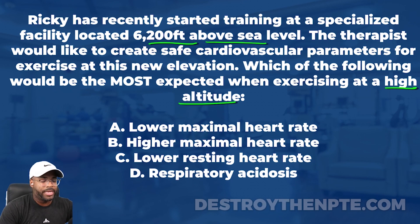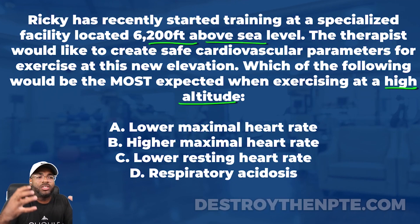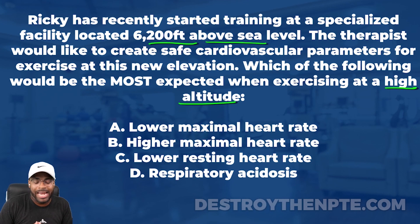The answers are: A — lower maximal heart rate, B — higher maximal heart rate, C — lower resting heart rate, and D — respiratory acidosis. What this question is really asking is: what can I expect to be different between working out at high altitude versus working out at sea level? That's what I'm looking to answer here.